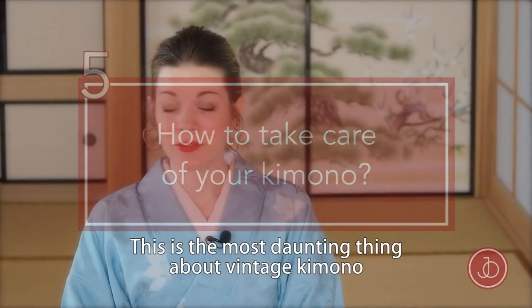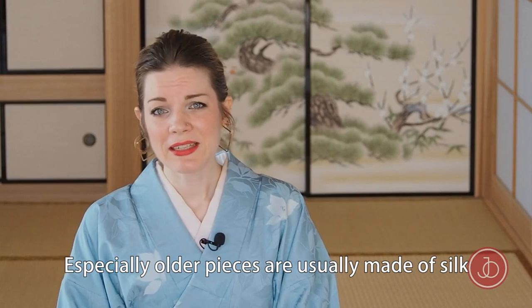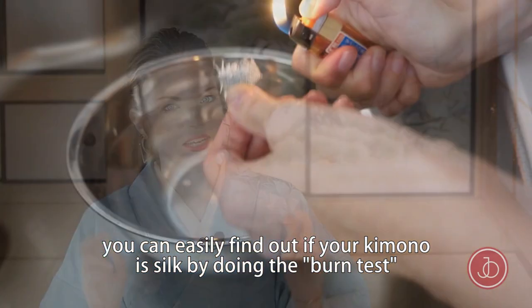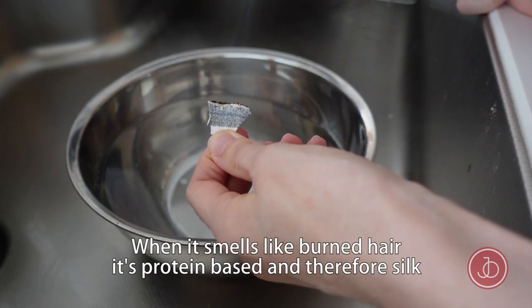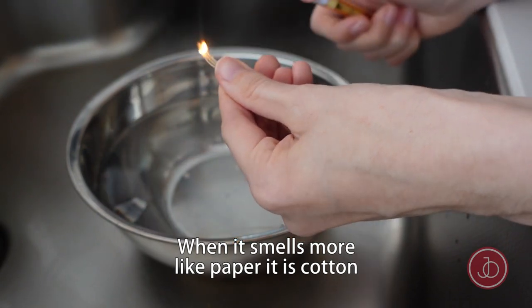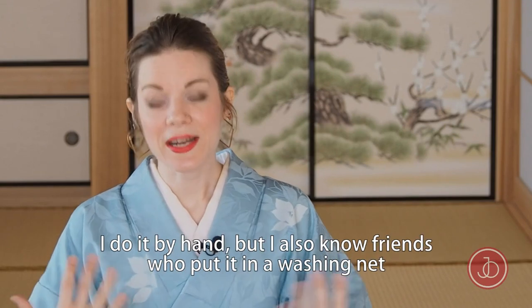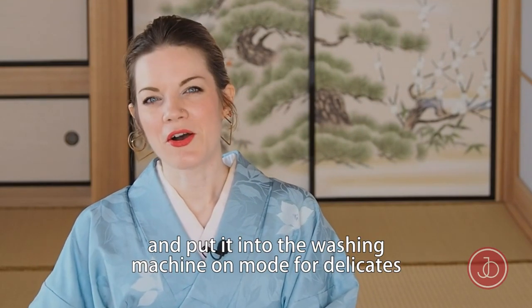How to take care of your kimono? This is the most daunting thing about vintage kimono, especially since most pieces are made of silk, and silk as a protein-based fiber shouldn't be washed. You can find out if your kimono is silk by doing the burn test: pull out a small strand of fiber and burn it. If it smells like burned hair, it's protein-based and therefore silk. If it smells like paper, it's cotton. If it doesn't burn at all but melts and smells like plastic, it's polyester. Cotton and polyester kimono can be easily washed at home — by hand or in a washing net on a delicates cycle.